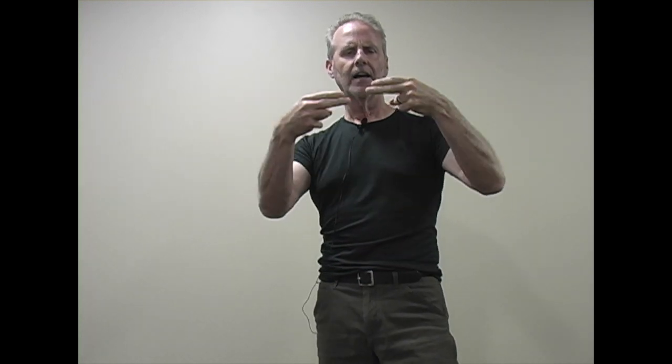Then somebody came along and made a simple innovative improvement on the old-fashioned corkscrew, adding a couple of levers to pop that cork out. That was a simple innovative change that produced an order of magnitude change in the functionality of that simple tool.